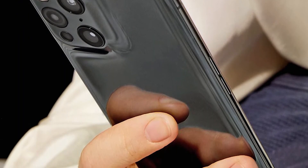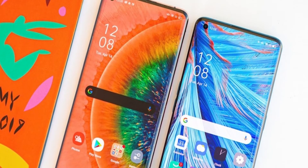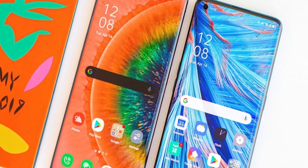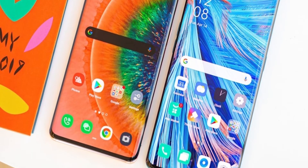We finally have some official renders of the Oppo Find X3. In the last video, we got the price and release date, but we didn't get a more detailed look at the phone. So in this video, we are going to see some details of the Oppo Find X3.